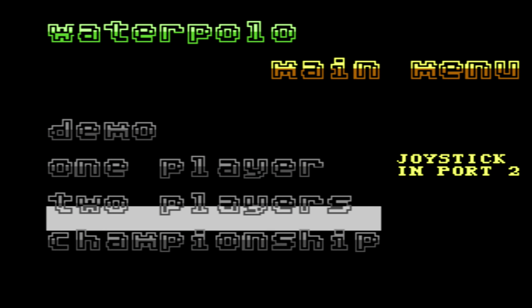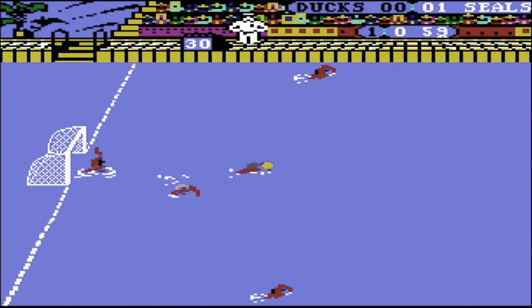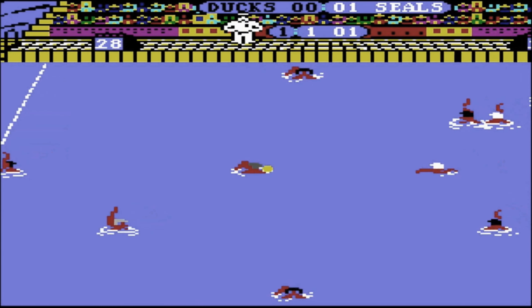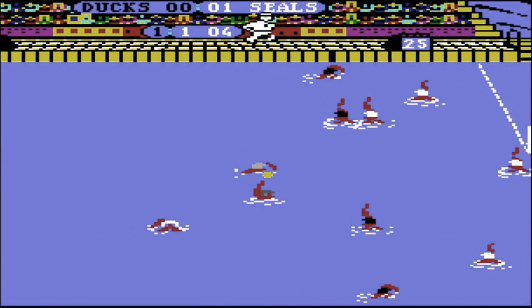You can play solo against the computer, or invite a friend over to share the joy of mild aquatic chaos. And if you're feeling ambitious, there's a championship mode where four teams compete, which sounds like the perfect way to ruin a friendship.